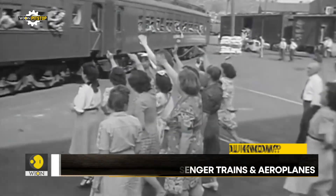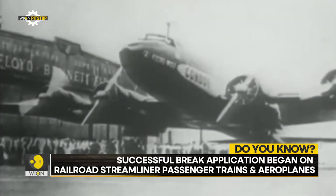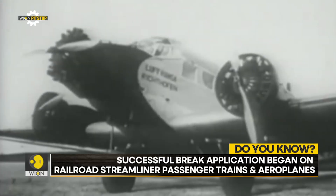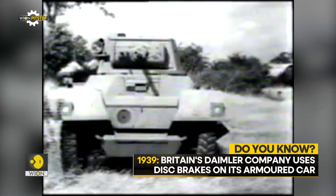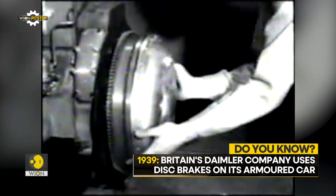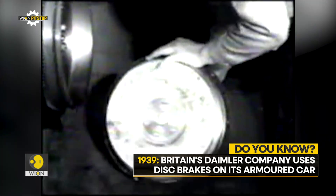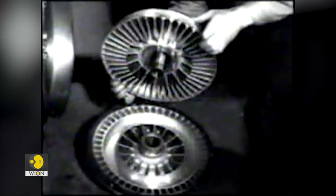Successful application began on rail, road, streamliner, passenger trains, airplanes, and tanks before and during World War II. In Britain, the Daimler Company used disc brakes on its Daimler armored car of 1939. It was necessary because of the epicyclic final drive in the wheel hubs, leaving no room for conventional hub-mounted drum brakes.